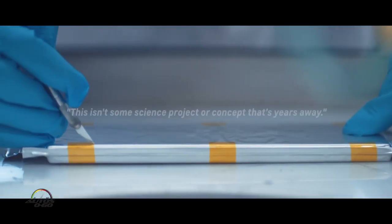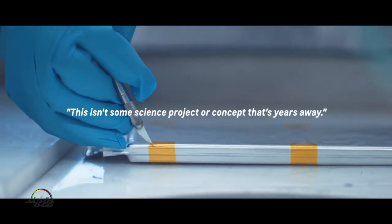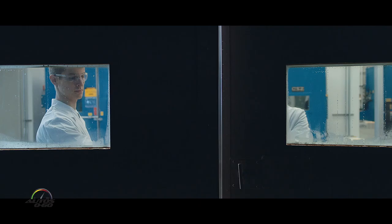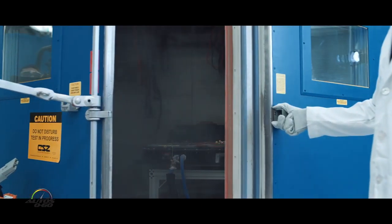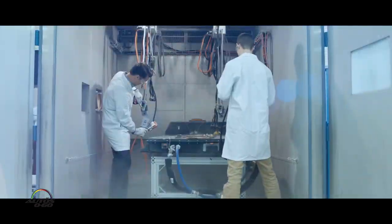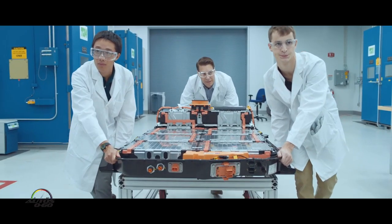As we look at developing electric vehicles, there are a lot of things from a technology standpoint that still need to continue to evolve. Certainly the power electronics and drive electronics are moving very quickly, motors are moving very quickly, and batteries — even though they're making great progress — still have a long way to go. But the bigger issue is just getting people to accept them.